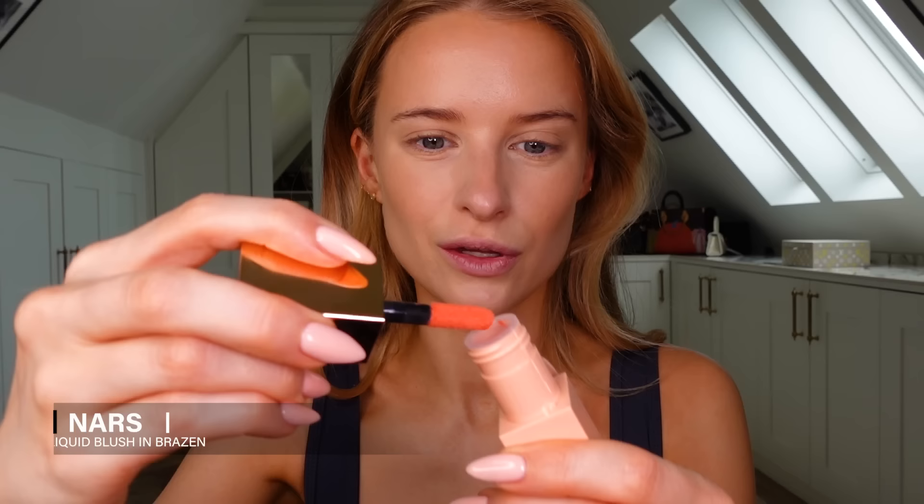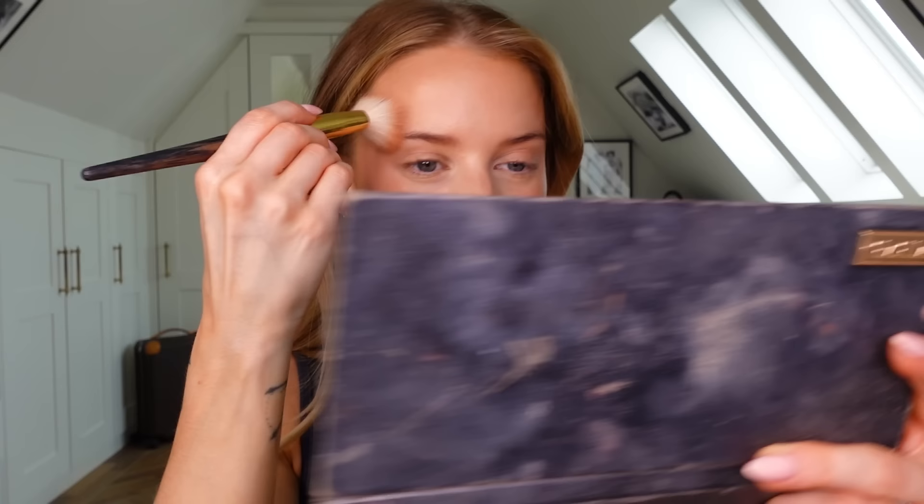I'm going to try this NARS blush in Brazen. It's really radiant and lightweight — quite uplifting. Oh yeah, that might be a touch too much; the key is probably to apply a bit and then build up. Right now I'm pretty much only using creamy products — I'm obsessed with this creamy glass-skin look everyone seems to have going on. That's beautiful, exactly what I expected — just uplifting, youthful-looking skin.